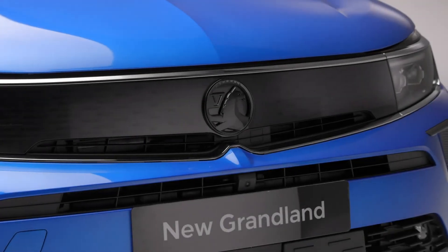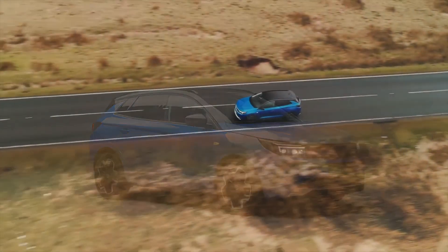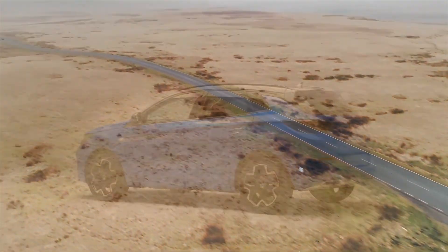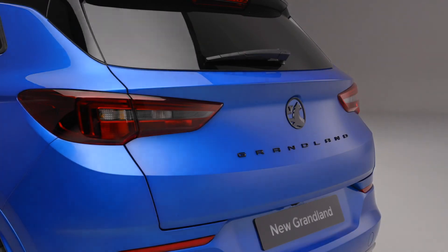I hope you enjoyed viewing this exciting new Vauxhall Grandland. But don't just take my word for it — go and take one for a test drive at your local Vauxhall showroom and you'll get to experience everything that this fantastic new Grandland has to offer for yourself. You can also find more videos on other Vauxhall models on the Vauxhall website or on the Vauxhall YouTube channel.